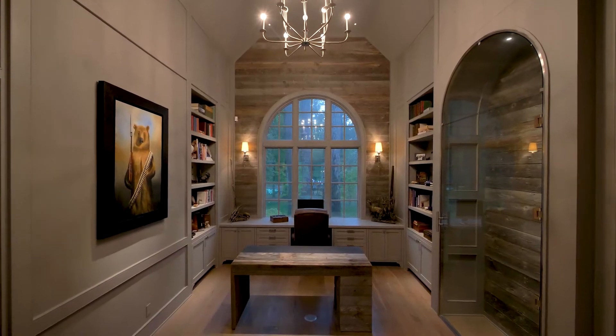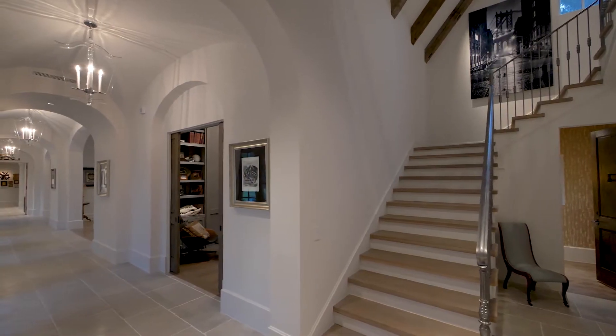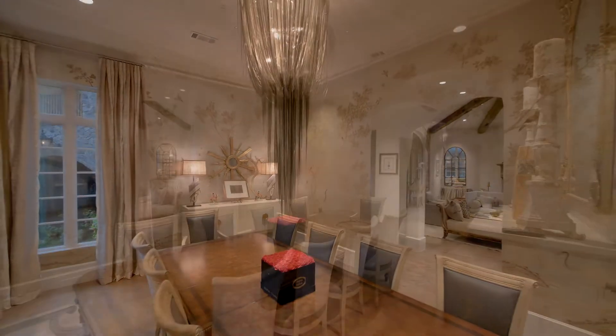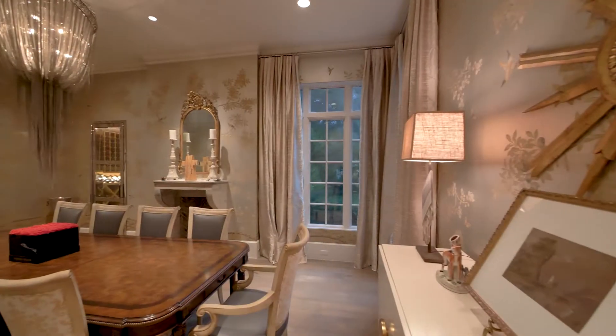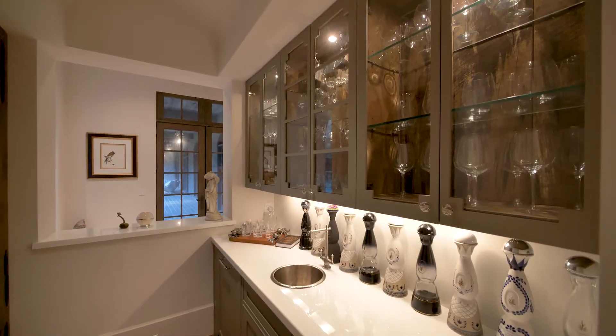A long hallway leads past the ultimate executive work-from-home office and staircase, into the superb formal dining room. Exquisitely decorated, it includes a fireplace, climate-controlled wine room, and entertainers bar.